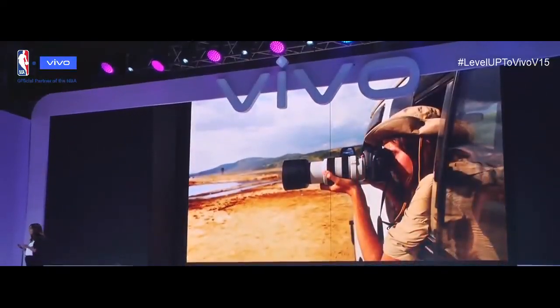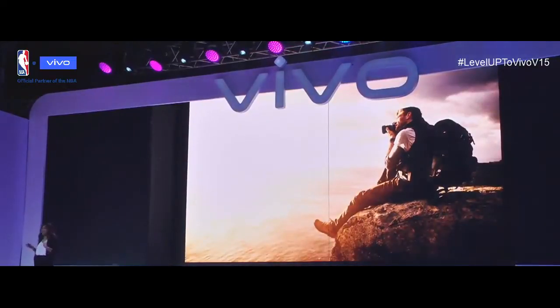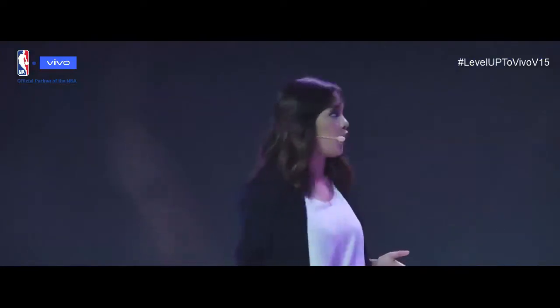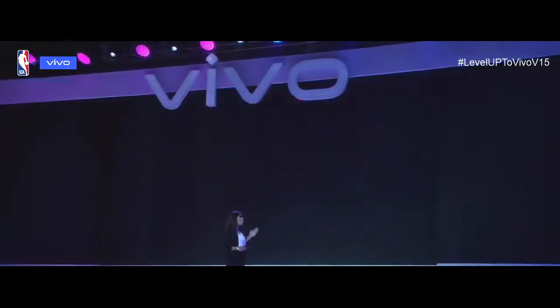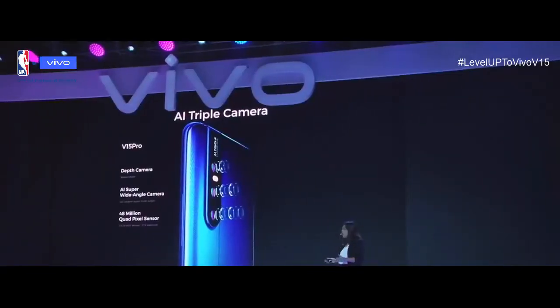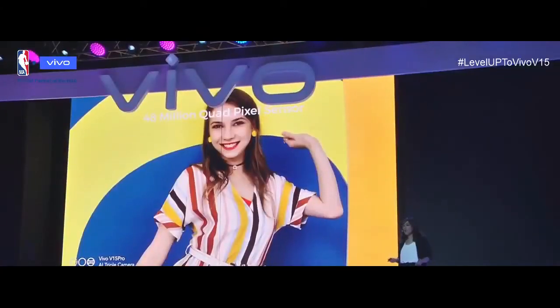Professional photographers use different lenses in different situations. When consumers use their smartphones to take photos in more varied environments, they need a powerful array of lenses too. The V15 and V15 Pro have an AI triple camera satisfying your diversified photography needs, whether it's for outdoor scenery, urban nightlife, or artistic portraits. The V15 Pro features a 48-million quad pixel sensor, an 8 megapixel AI super wide-angle camera, and a 5 megapixel depth camera. The V15's main camera has 24 million photosensitive units, an 8 megapixel super wide-angle camera, and a 5 megapixel depth camera.